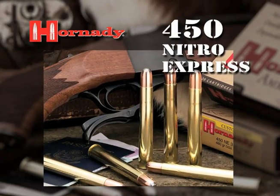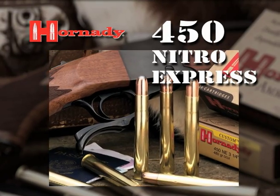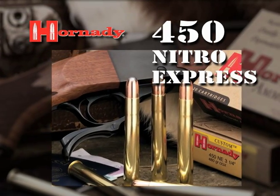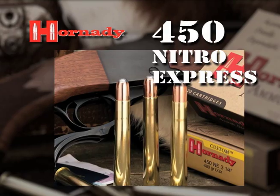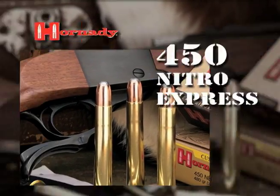One of the greatest African cartridges ever developed, the original 450 Nitro Express three and a quarter inch, introduced in 1898, became the cartridge by which all other dangerous game cartridges were measured.